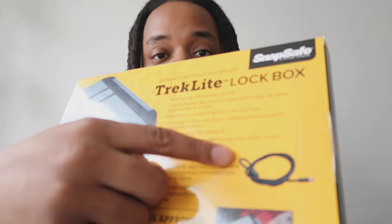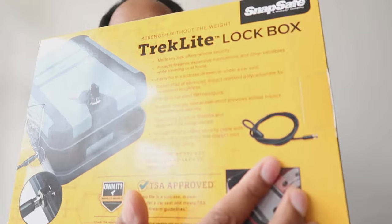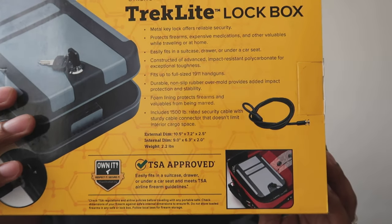I got this from Point Blank as well — it's only $30. I'm sure almost every place you go, they're around the same price. It comes with a cable lock and a key. The security cable is rated for 1,500 pounds, so it's pretty strong and supposedly real durable. It says it fits up to full-size 1911 firearms. You can pause the video to read the box if you need to.